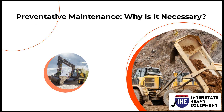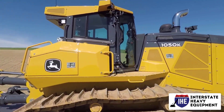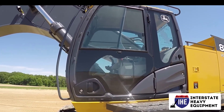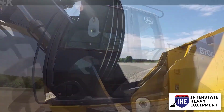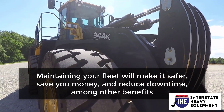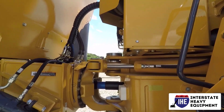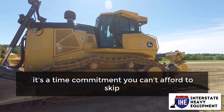Preventative maintenance — why is it necessary? Yes, preventative maintenance can eat into production time. The reasons for caring for your fleet's vehicles, on the other hand, will make the time investment worthwhile. Maintaining your fleet will make it safer, save you money, and reduce downtime, among other benefits. With so many advantages to preventative maintenance, it's a time commitment you can't afford to skip.